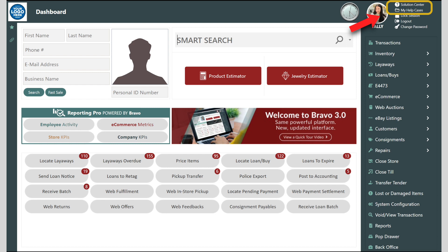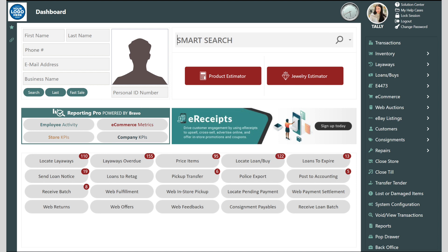Lastly, in the top right corner, you have access to your help cases in the solution center. The solution center is the hub for all of our tutorials, how-to articles, and best practices. That's the tour of the Bravo dashboard. Simple, intuitive, and efficient.